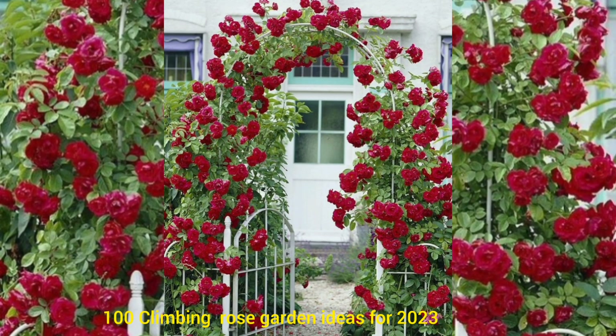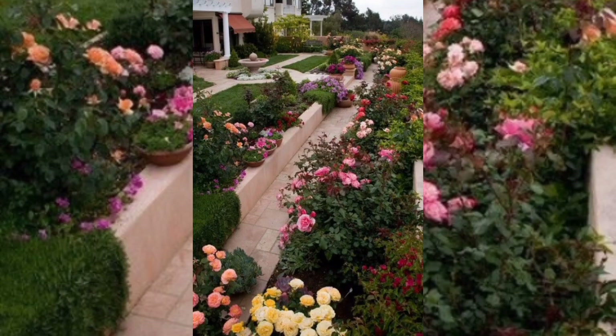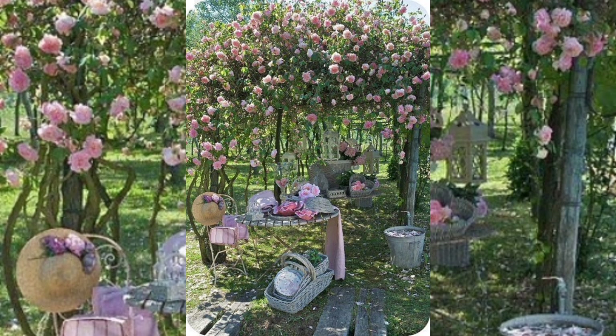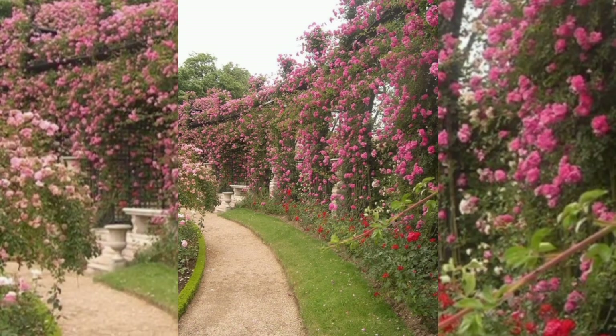Hello everyone, hope you are all fine. Today we are talking about 100 climbing rose garden ideas for 2023. The rose garden is very appealing and stunning. Welcome to our channel and this latest video showing the beauty and elegance of climbing roses in a garden setting. If you are looking for home decoration ideas that incorporate natural beauty, you have come to the right place.